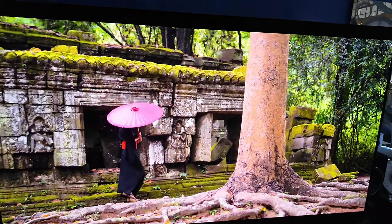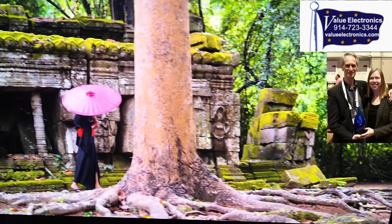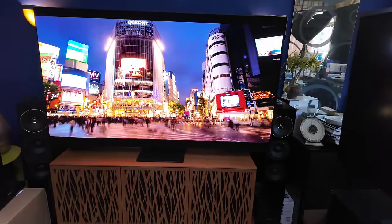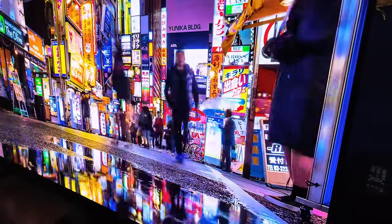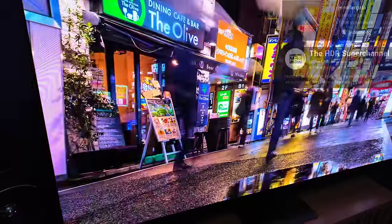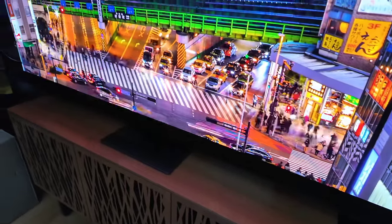Special thank you to Value Electronics for having me and supplying the S95D and allowing me to shoot in the store for as many hours as I was there. Please consider making your next AV purchase through them — check the description below. Let them know Brian from Tech Therapy sent you. Special thank you also to Jennifer Gala and her second channel, the HCR Super Channel — check the description below for all of Jen's amazing work featured in this video.